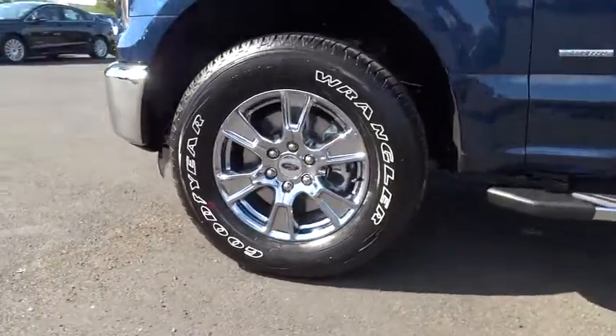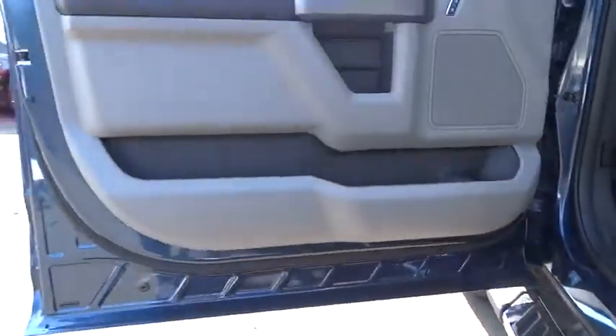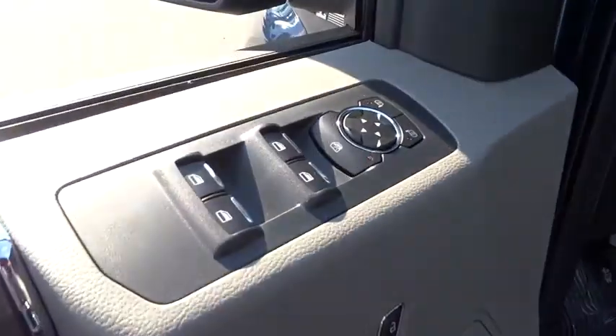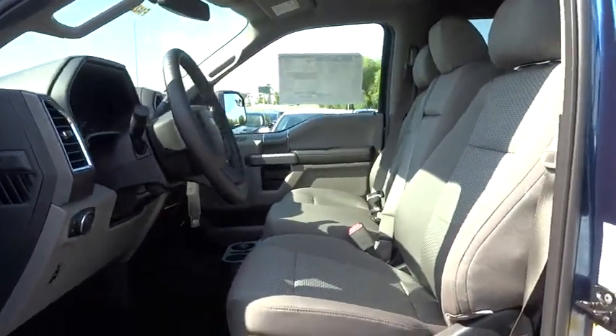Aluminum wheels, AM-FM stereo radio, CD player, fog lamps, power door locks, child safety locks, MP3 player. If you like it online, you'll love it in your driveway. Take it for a spin today.